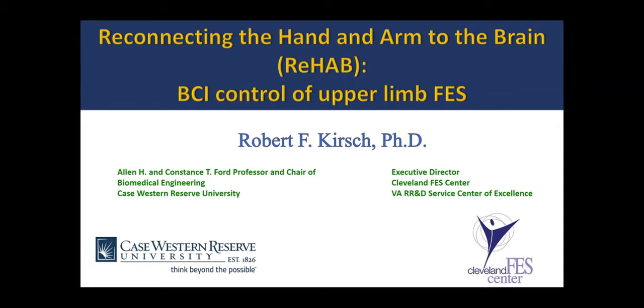Good evening, friends. We have today Professor Robert F. Chris, who is a biomedical engineer and Executive Director of the Cleveland Functional Electrical Stimulation Center. He is also Professor and Chair, Department of Biomedical Engineering at Case Western Reserve University. He's going to talk on a very interesting and upcoming topic — reconnecting the hand and arm to the brain — that is, brain computer interface control of upper limb function through FES. Professor Robert, kindly take the seat and start your presentation.